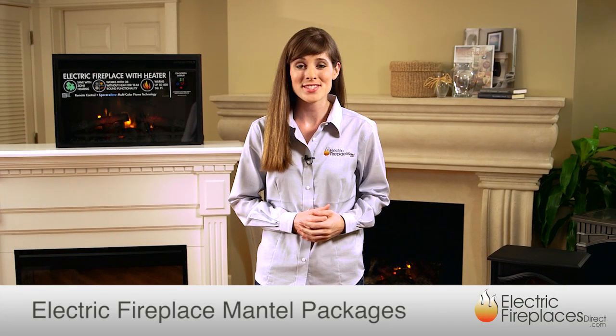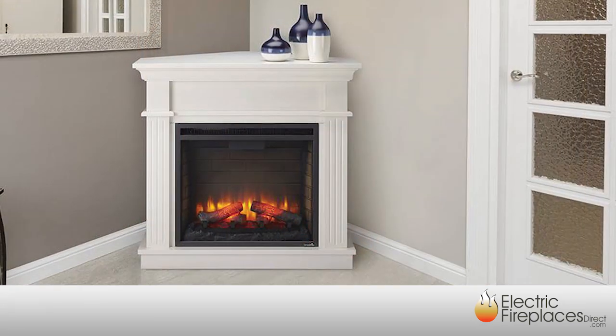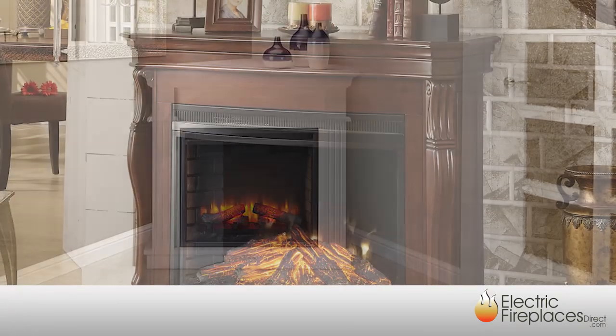Big or small, traditional or modern, Mantle Packages from Electric Fireplaces Direct add instant ambiance and functionality to any room. With over 50 styles to choose from, you're sure to find the right look to bring dramatic appeal to your space.